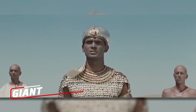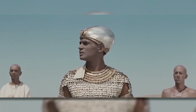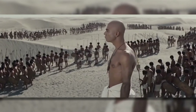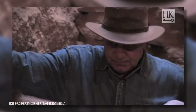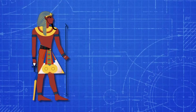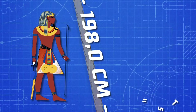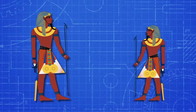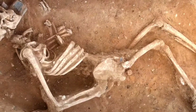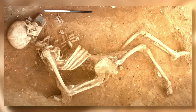A few years ago, scientists studied the mummy of Pharaoh Senacht, a little-known ruler believed to be the third or fourth pharaoh of the third dynasty. His mummy would not have attracted attention at all, but as it turned out, Senacht was a real giant. Analysis of the mummy showed that when he was alive, the pharaoh was 198 cm tall. For comparison, the average height of ancient Egyptians during his reign was 170 cm. Scientists believe that Senacht was generally the very first giant in the history of mankind.